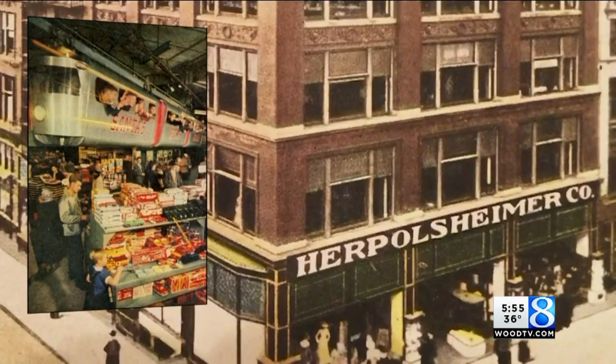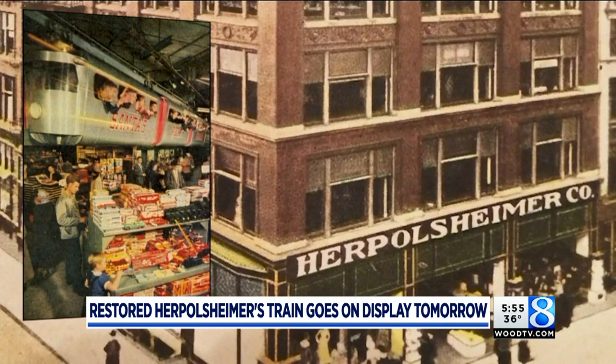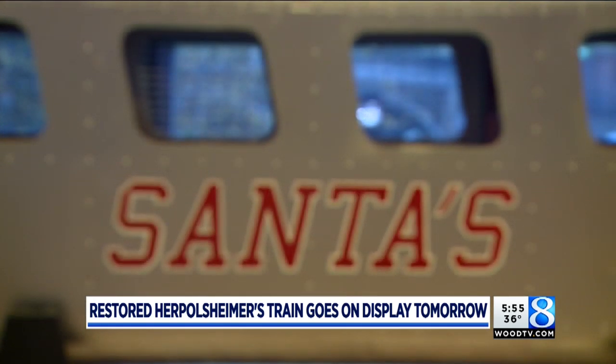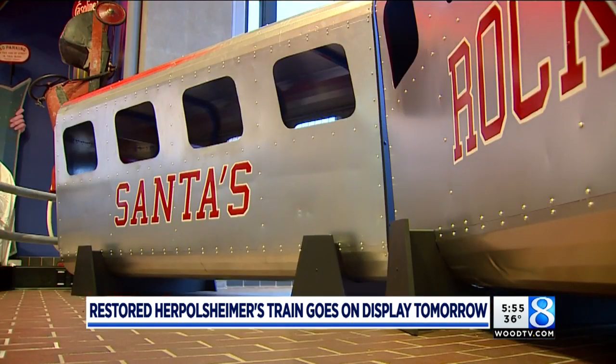Smiling faces, frantically waving at the people below — it didn't get more Christmas than riding the Herpelsheimers train in Grand Rapids. And now that symbol of so many holiday memories is back on display. It's just such a sort of a warm, fuzzy feeling to remember being a kid and looking out those windows, going around the toy department.